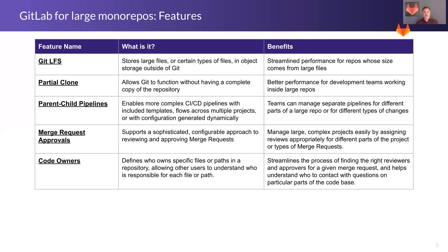Merge request approvals — there is a very sophisticated and configurable approach to reviewing and approving merge requests, which relate to feature branches within GitLab. This allows you to specify that certain kinds of files or certain sections of the repo require certain approval processes and certain groups of people to do the approving. You can configure and manage that at the project level and at the group level within GitLab.